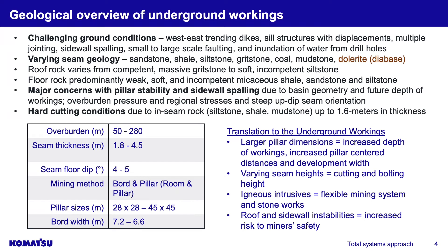The geologic overview of South Africa shows challenging ground conditions: you've got dike seals, multiple jointing, sidewall spiling, faulting — anything you can possibly imagine. You've got varying seam geology, and the highlighted dolerite is actually an igneous intrusion that sometimes appears and has to be dealt with. There are some units that do stonework to take care of that uncuttable igneous material. Major concerns include pillar stability, sidewall spalling, and hard cutting conditions — South Africa is known for hard coals.